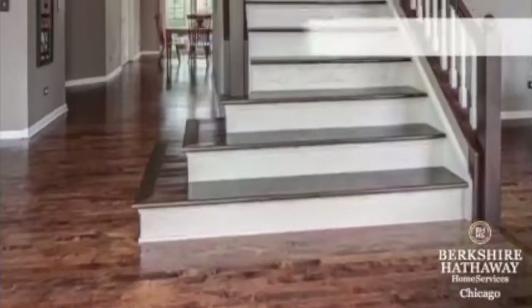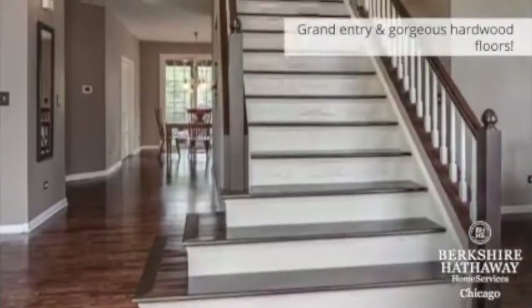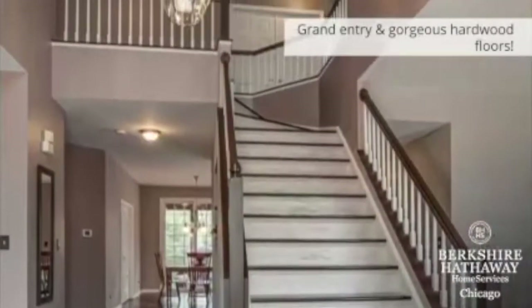As you enter the home, you are greeted by this gorgeous staircase with beautiful hardwood flooring and a vaulted ceiling.